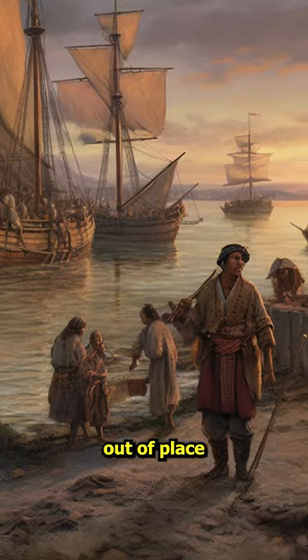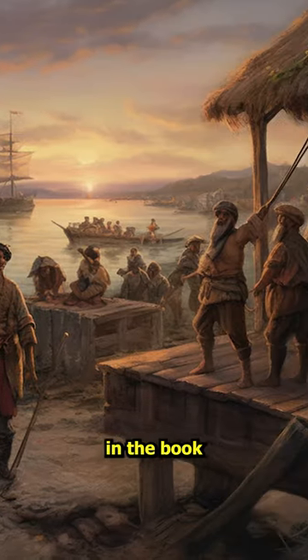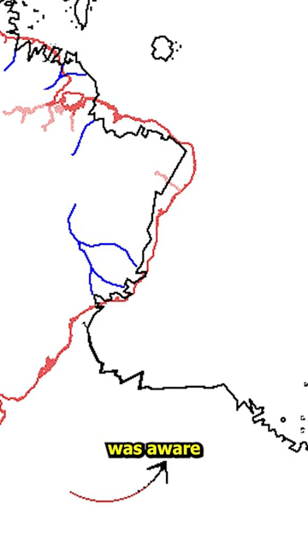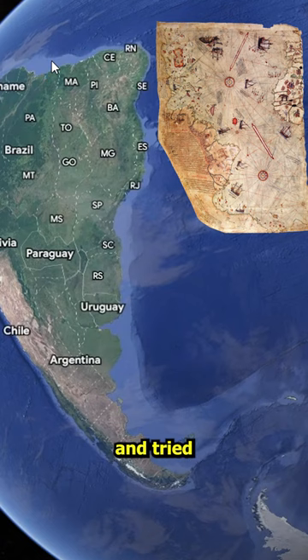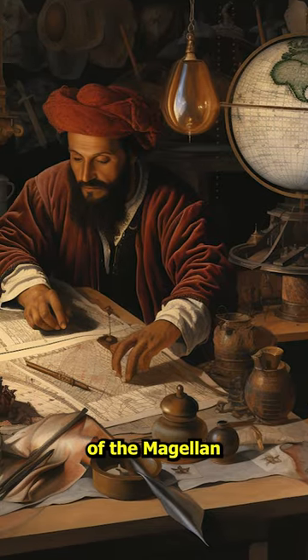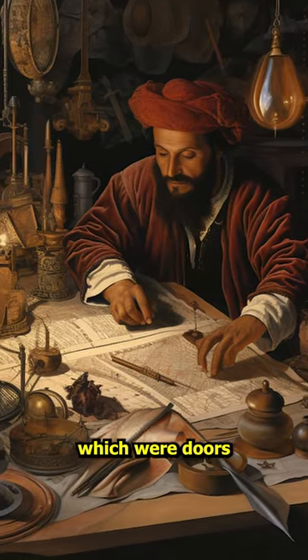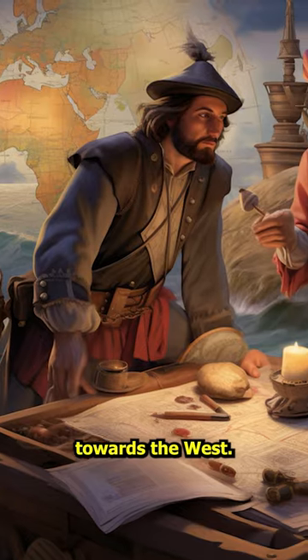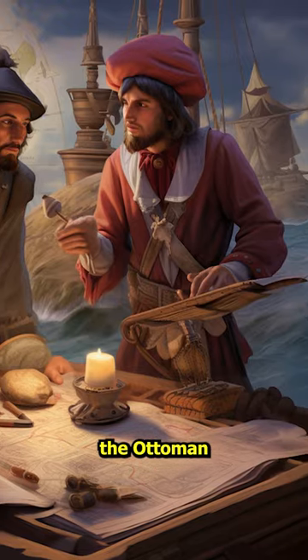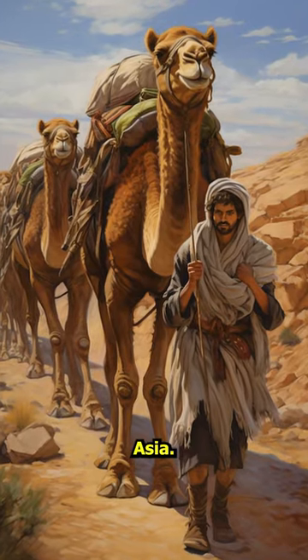The Piri Reis map looks a little bit out of place compared with the other maps in the Book of Navigation. There is a possibility that the cartographer was aware of the Magellan Strait already and tried to mislead and misinform other navigators on the existence of the Magellan Strait and Cape Horn, which were doors to the trade with Asia navigating towards the West. From 1453 until the time of this map, the Ottoman Empire controlled trade with Asia.